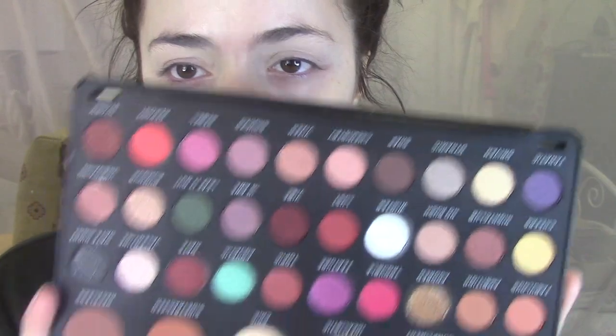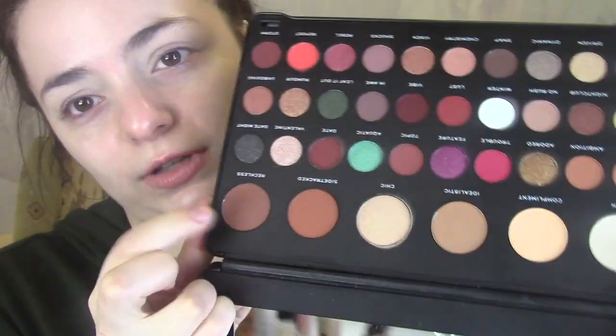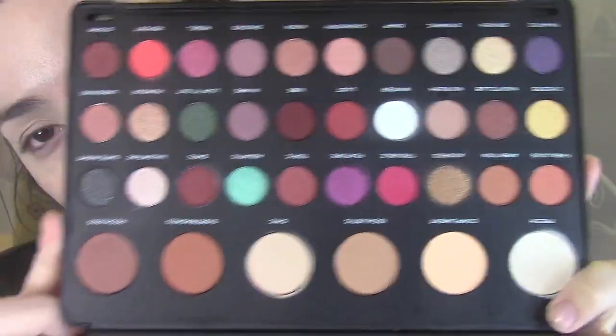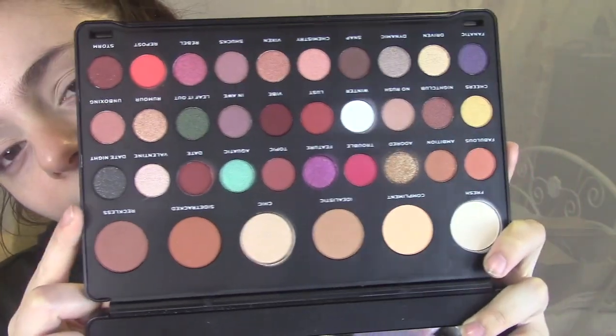I'm just going to let that sit on my skin for a bit before we do anything else. While that's sinking in, I'm just going to go off camera and prime my eyelids. So I've just done a concealer and powder on my eyes. I did actually mean to get the cut crease canvas, but I completely forgot to put it in my basket, so I do not have that to use. But for eyeshadow, I have a new Revolution palette.